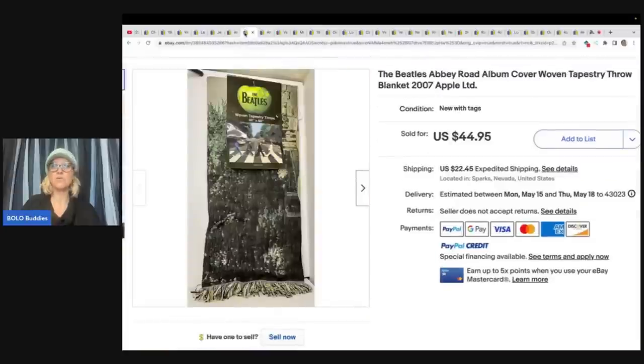So go check her out for more unique things that she sells that maybe you don't sell. The Beatles Abbey Road album cover woven tapestry throw blanket — paid $6.49 at the Goodwill and sold for asking price of $44.95 plus shipping.